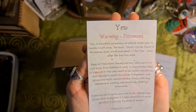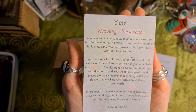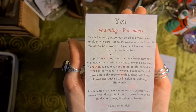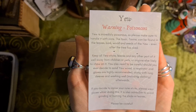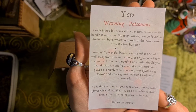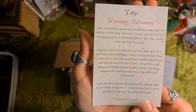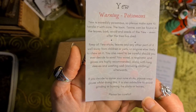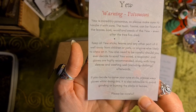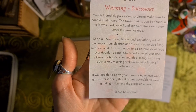Yew is incredibly poisonous, so please make sure to handle it with care. The toxin, taxin, can be found in the leaves, bark, wood and seeds of the yew, even after the tree has died. Keep all the yew sticks, leaves and other parts well away from children, pets, or anyone likely to chew on it. You also need to be careful should you ever decide to sand Yew wood.